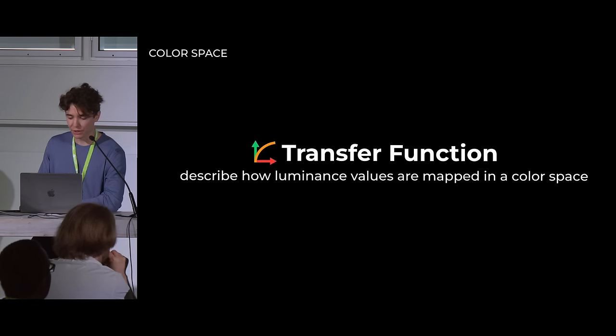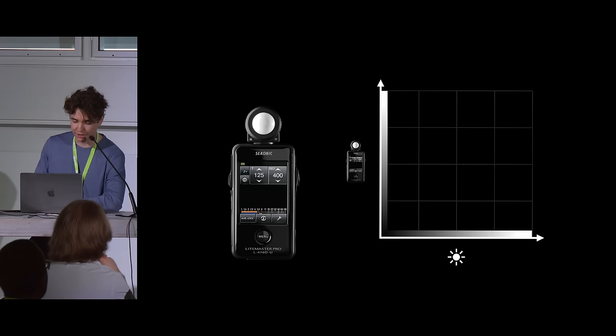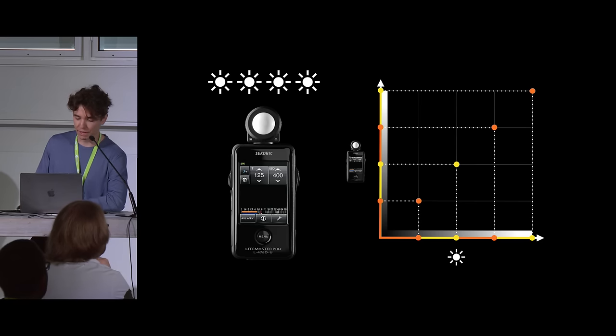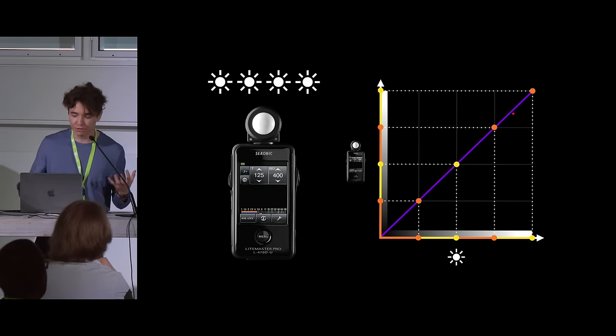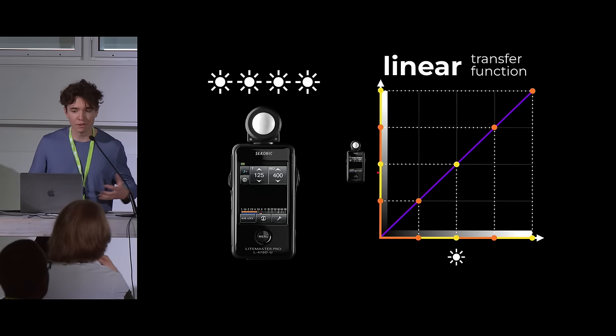Transfer functions describe how luminance values are mapped in a color space. On the x-axis, think about the power of a light, and on the y-axis, the luminance output measured by a light meter. If we turn on one light bulb and then double the power, we expect double the output. This intuitive relationship — every light bulb we turn on, we get a proportional increase — connects into a line. This is called a linear transfer function, and it reflects how light works in the real world.